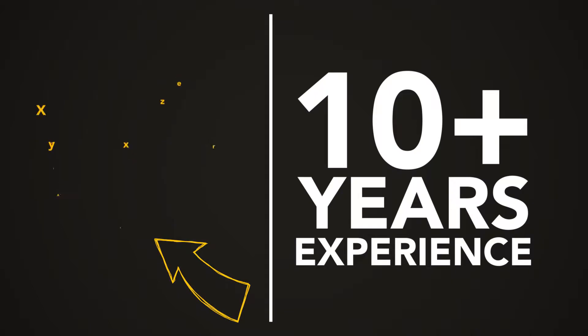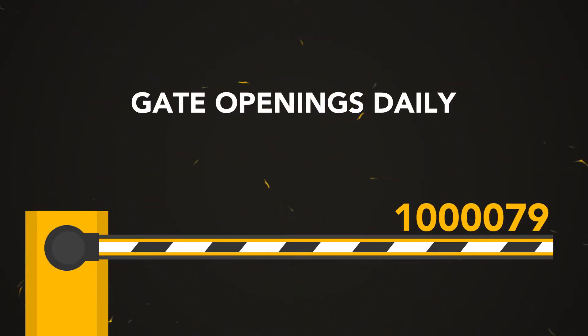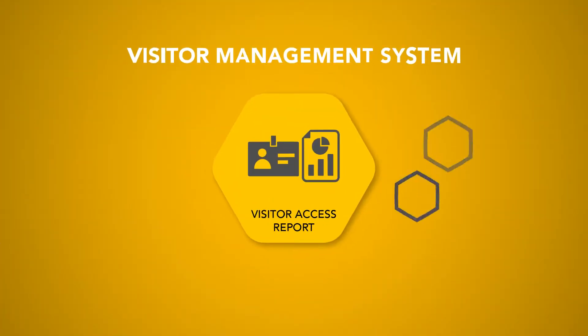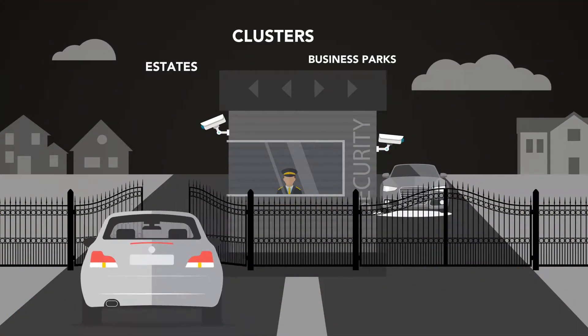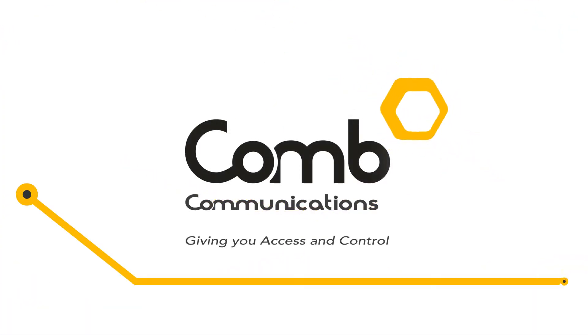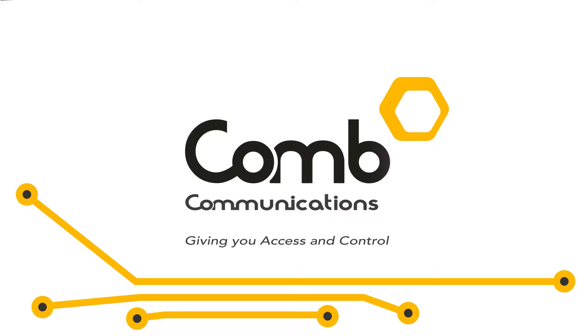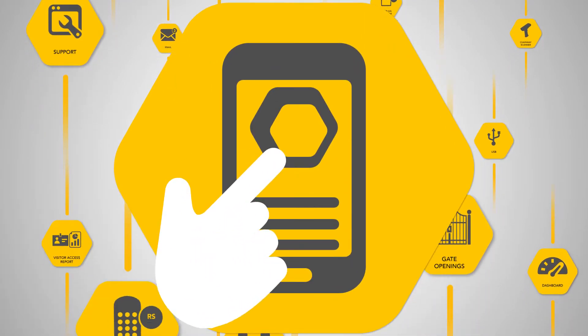With more than a decade's experience in highly functional and innovative access control technology and more than a million gate openings daily, Comb Communications has led development of visitor management system technologies in estates, clusters, and business parks — locally and abroad. Comb Communications is your peace of mind when it comes to your access-controlled environment, with groundbreaking and technologically advanced solutions that place access management control at your fingertips.